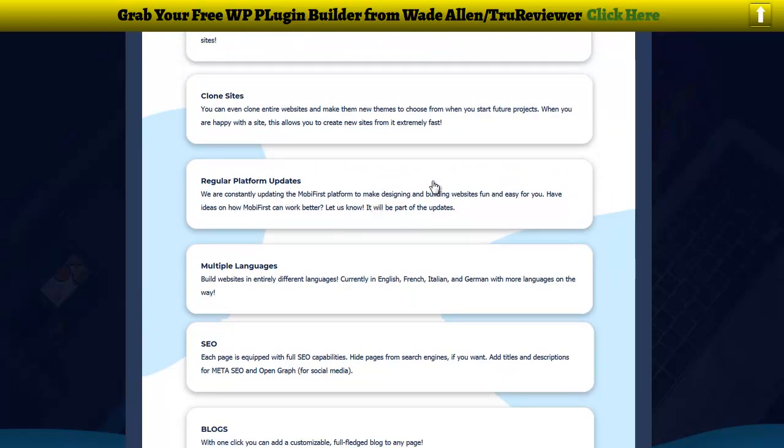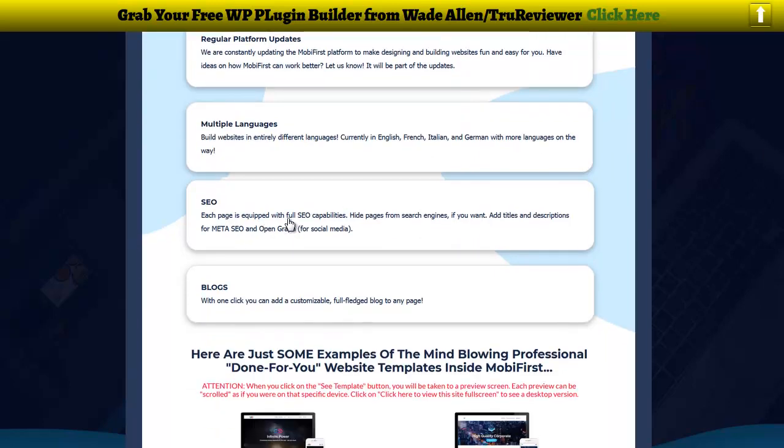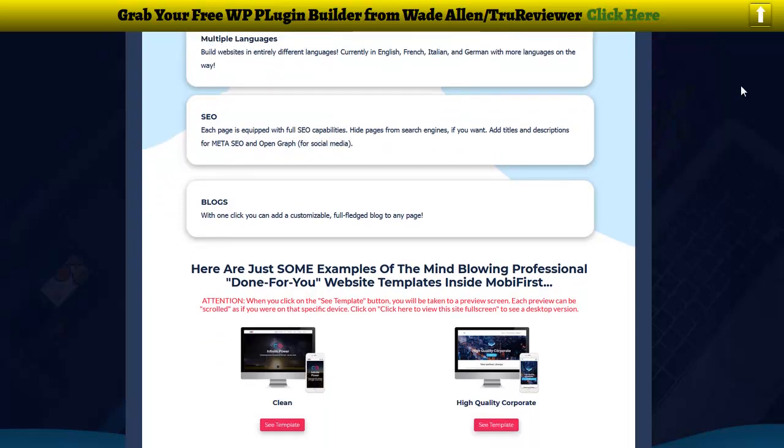They're going to have regular platform updates to keep things going. You've got multiple languages, so you can build in English, French, Italian, German, and a bunch of other languages. For SEO, each page is equipped with full SEO capabilities — you can hide certain pages from search engines like forms, and you can add title descriptions and meta tags. With one click you can also add a customizable full-fledged blog to any page.